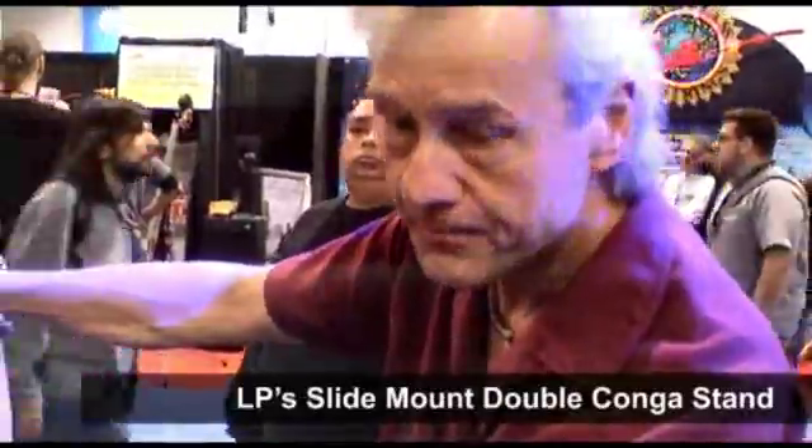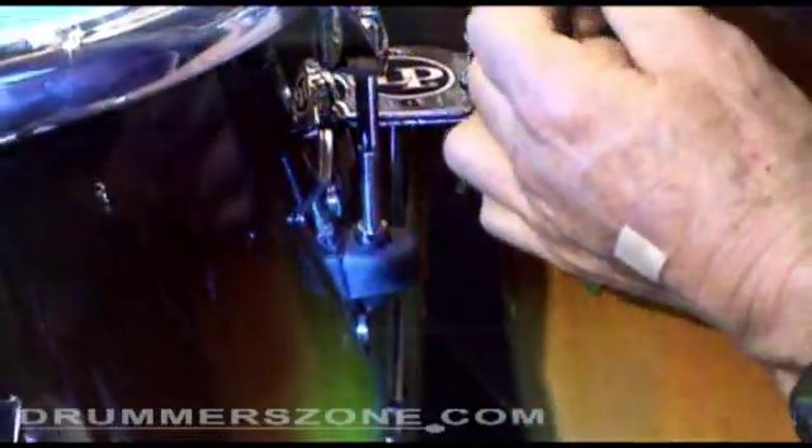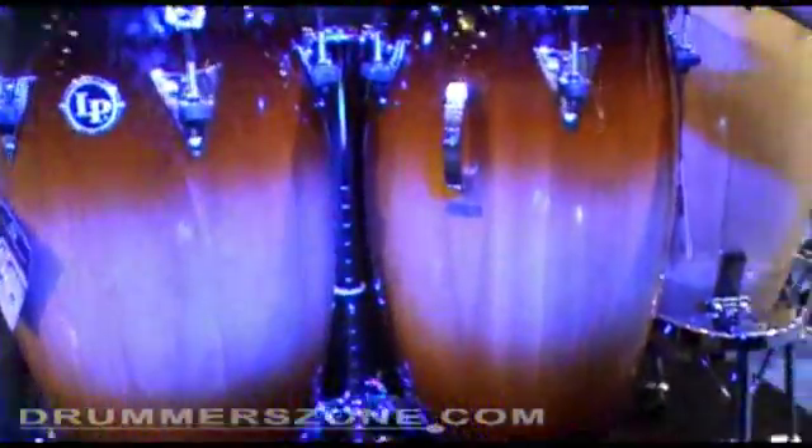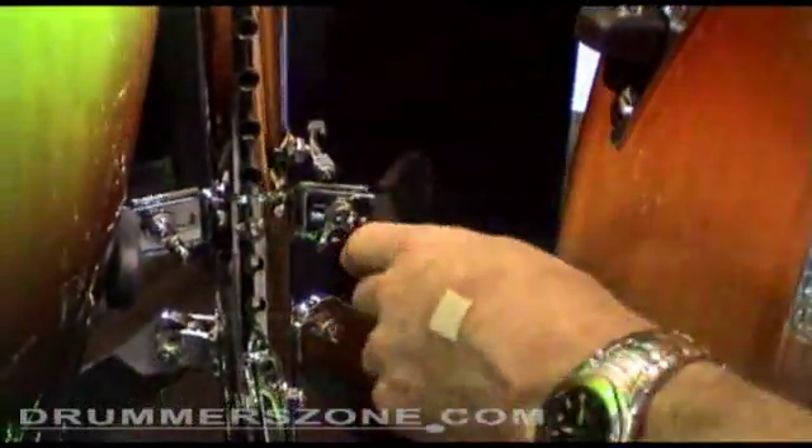LP's new 290B conga stand with the slide brackets — the sliding conga stand. It's got this bracket right in here, and it has these adjustable center blocks. You just pin it out that way, and the holes go all the way down, so you can lower the congas a lot lower than ever before.